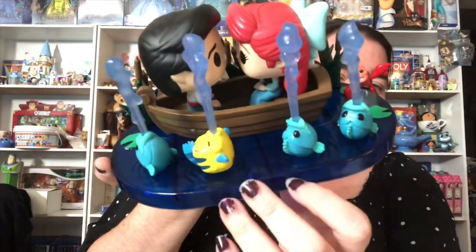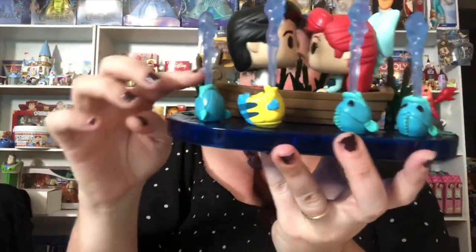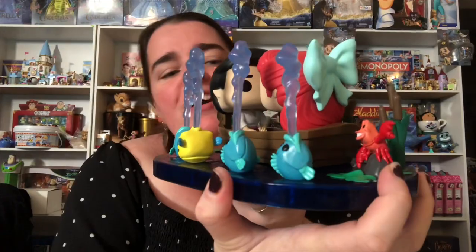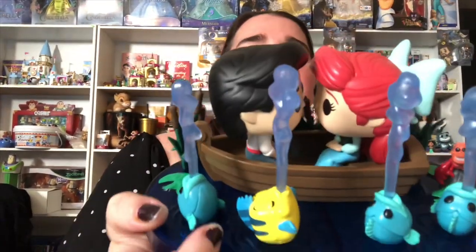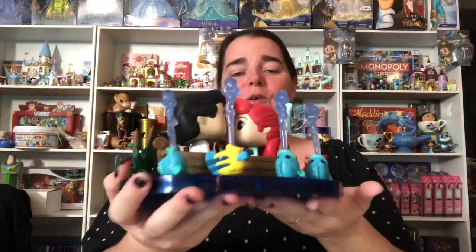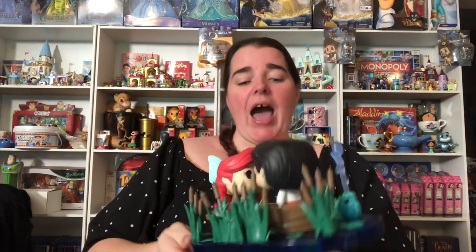Look at that — we've got an almost blue translucent base, lily pads, all the fish including Flounder squirting in the water. We've got all the reeds, Sebastian on a rock, and then none other than Prince Eric and Ariel ready to kiss in the boat. That is an awesome Pop — I love that one so much. Great for display. It has to be displayed out of the box because you can't see it properly in the box. Look at the little bow — so cute. The detail is phenomenal.